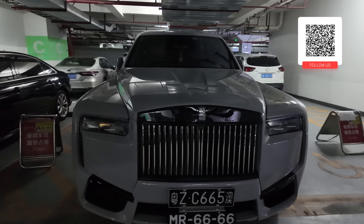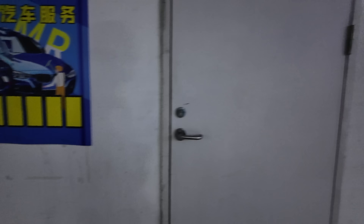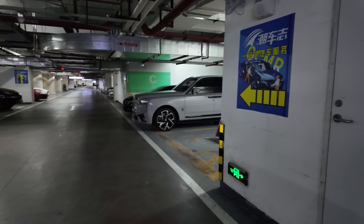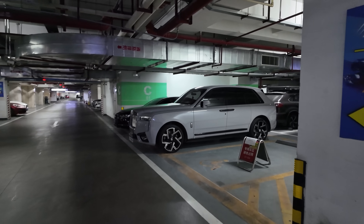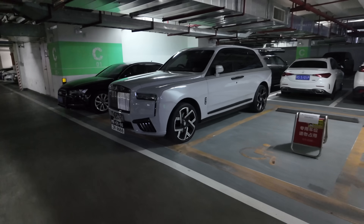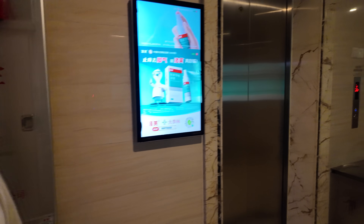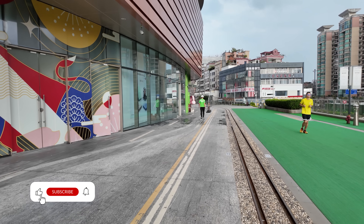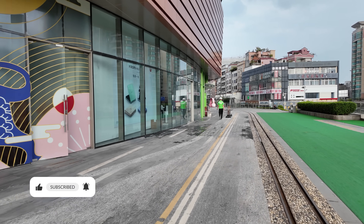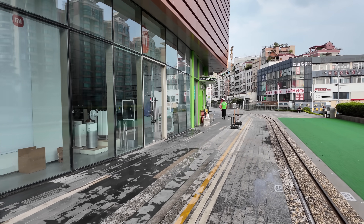Look at this — three number plates. Man, that is gangsta. Apparently they're comparing the Zeekr 9X to this. The owner of this car apparently has a Rolls-Royce Phantom as well, not just this one — so he's super rich. The reason he's got three number plates is he'll have Hong Kong number plates as well, so he can go to Hong Kong. We're going to go grab some breakfast and yum cha, and then we're heading to the airport. This yum cha place has been open since 1890 — that's how long they've been around. I'm sure this food is going to be absolutely amazing.